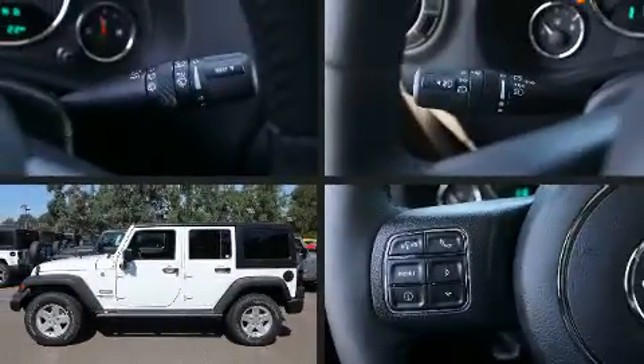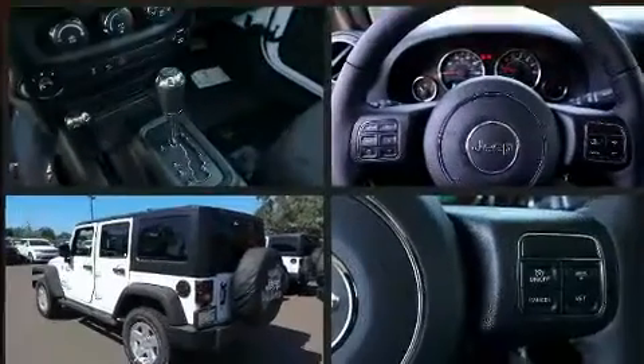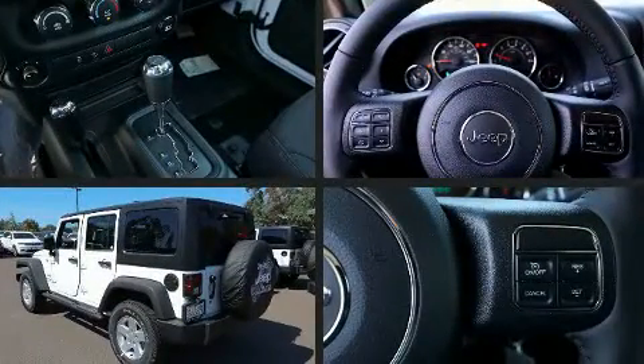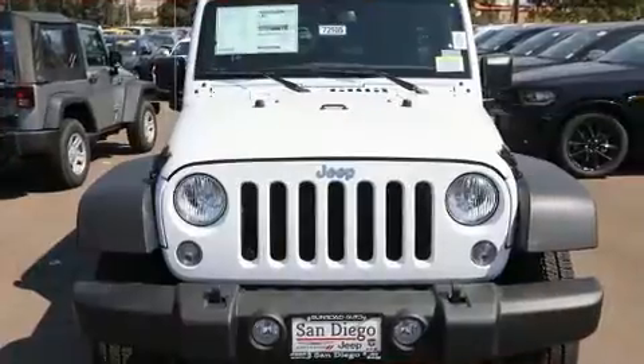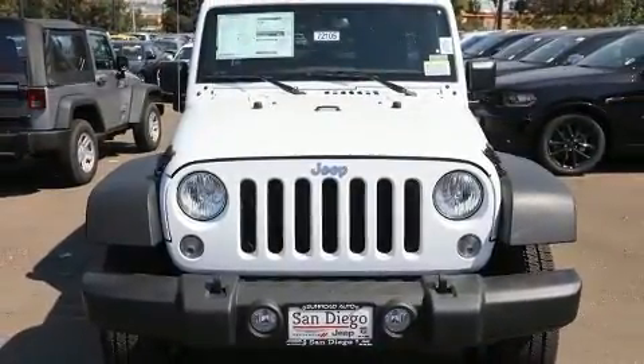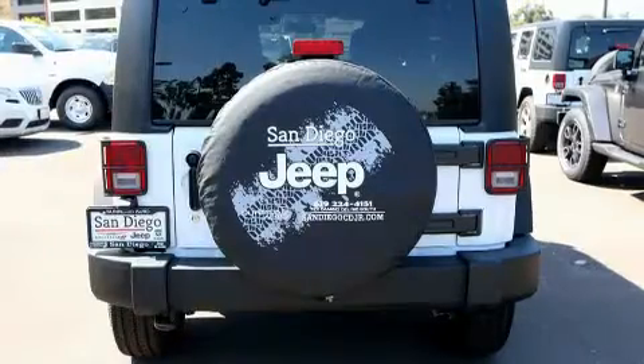Familiarize yourself with the 2017 Jeep Wrangler Unlimited. A 3.6-liter V6 engine pairs with a sophisticated five-speed automatic transmission, providing a smooth and predictable driving experience. Four-wheel drive allows you to go places you've only imagined.